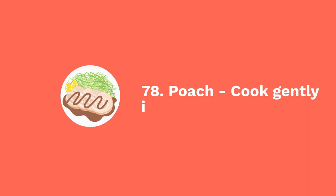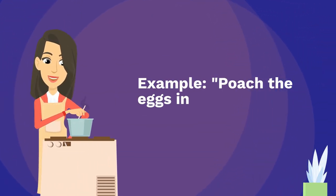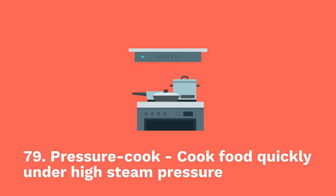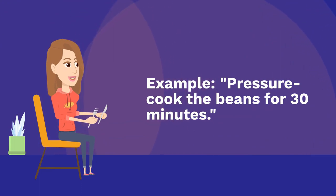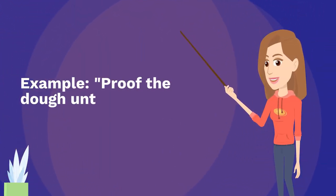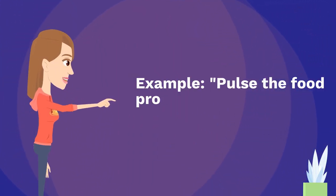Seventy-eight: poach — cook gently in simmering liquid. Example: poach the eggs in gently simmering water. Seventy-nine: pressure cook — cook food quickly under high steam pressure. Example: pressure cook the beans for 30 minutes. Eighty: proof — allow yeast dough to rise. Example: proof the dough until doubled in size. Eighty-one: pulse — process in short bursts. Example: pulse the food processor to chop the nuts.